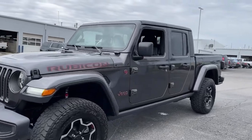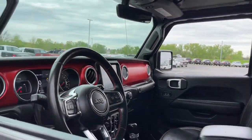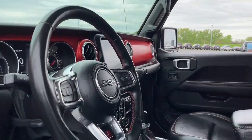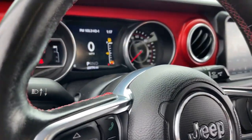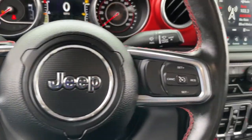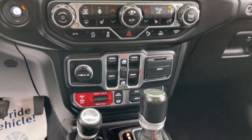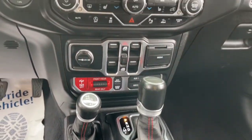This unapologetically rugged Gladiator is the ultimate trail partner, available with a long list of off-road specific options. This midsize pickup's extended wheelbase offers a smooth ride and roomy rear seating. Tech-savvy infotainment and advanced safety features are on board to keep you safe, connected, and entertained.